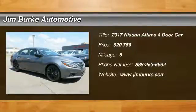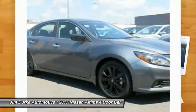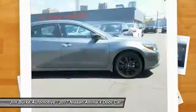Looking for the right vehicle? Check out the 2017 Altima. The Nissan Altima offers advanced features to make life easier, including push-button ignition, which comes standard.